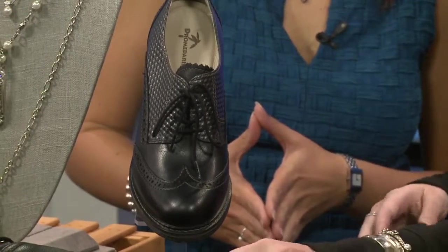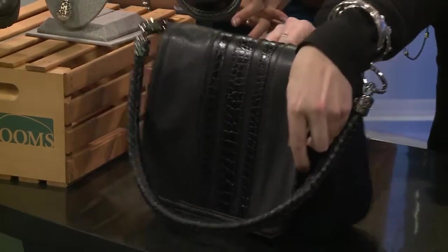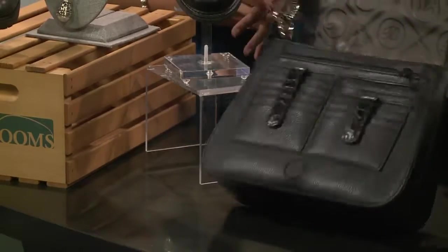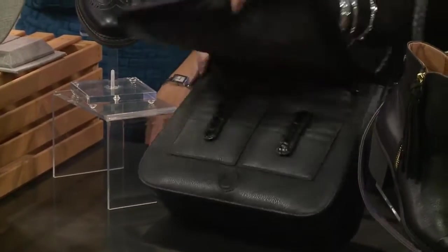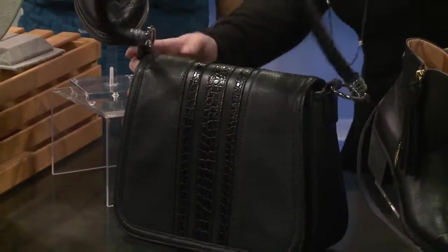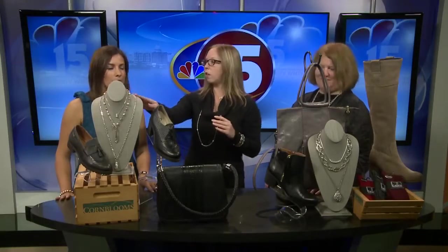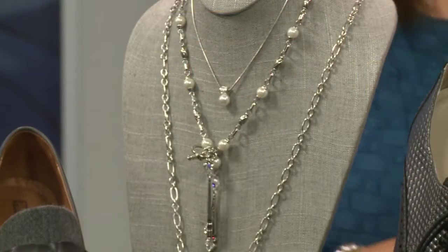We also have a hand organizer bag by Brighton, which is a little more structured to go with that menswear look. It's a wonderful organizer — lots of pockets and hidden compartments so you can fill it up and not necessarily need a separate wallet. We also incorporated something for a little more softness and femininity with pearls as well — more Brighton jewelry.